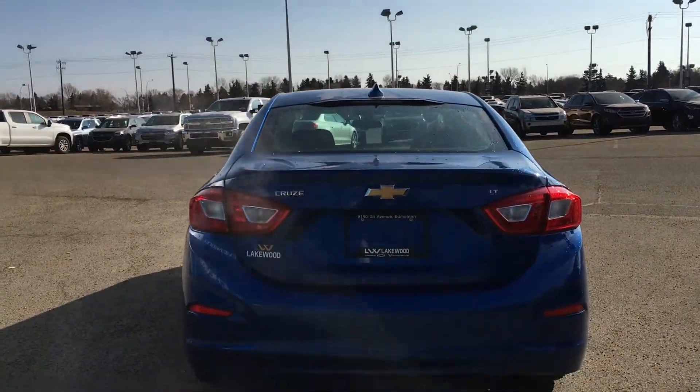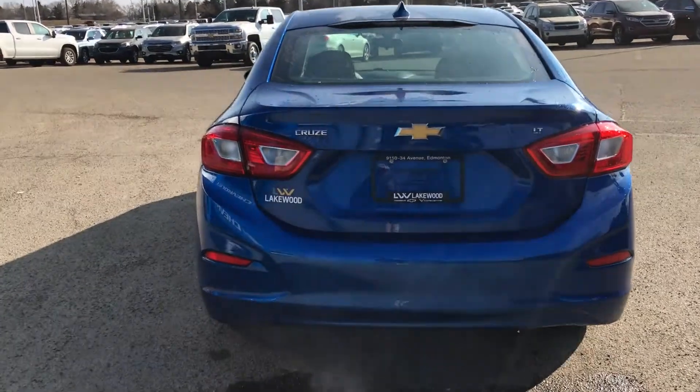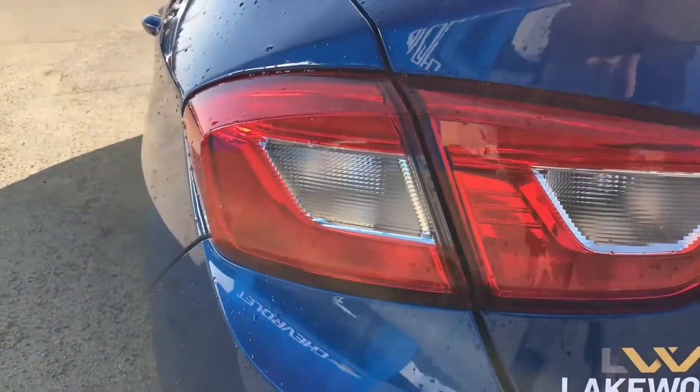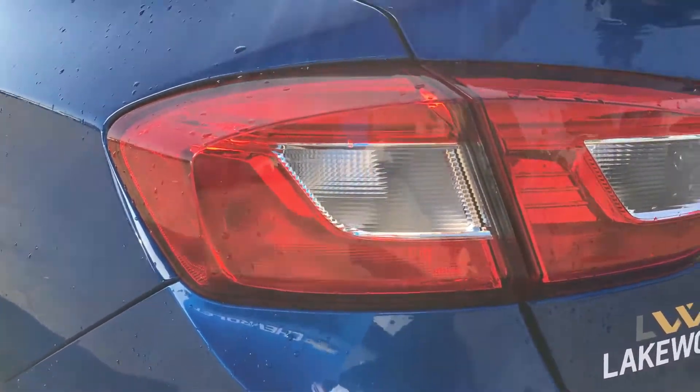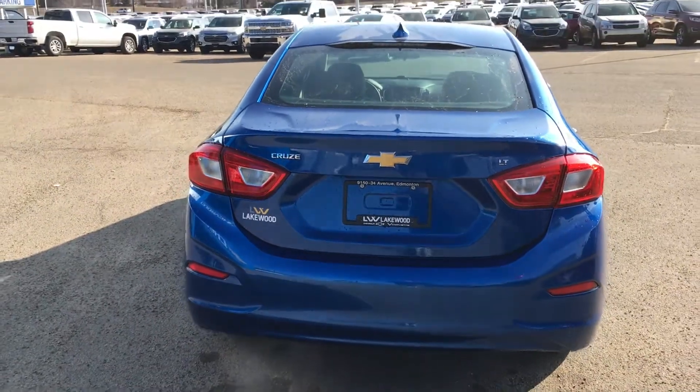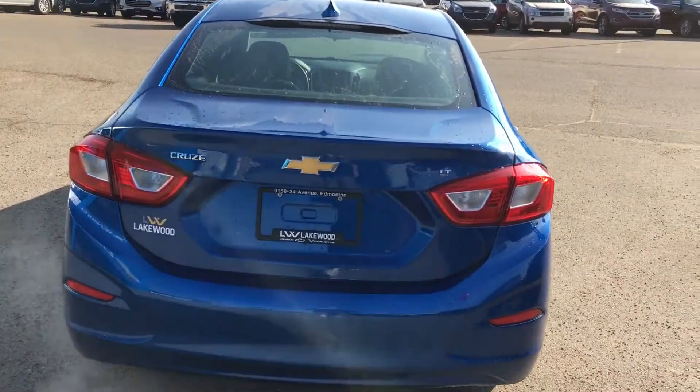Now we're at the back and it is as sporty as the front. I'm just going to show you quickly these wraparound tail lamps. As you can see, they do have a great flow to them — it gives it that little sporty edge, and you have the LT trim right there.